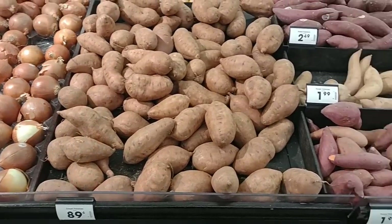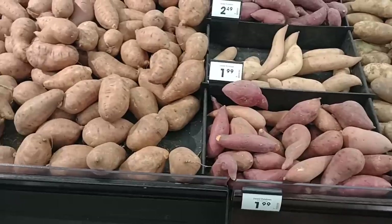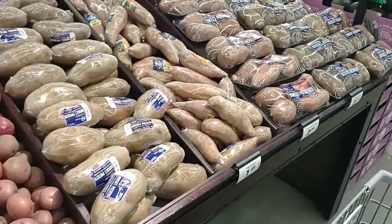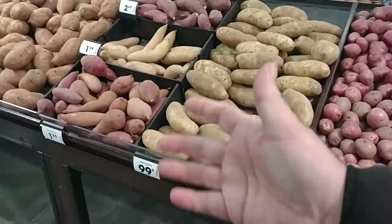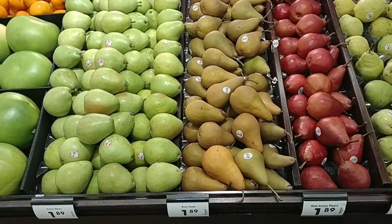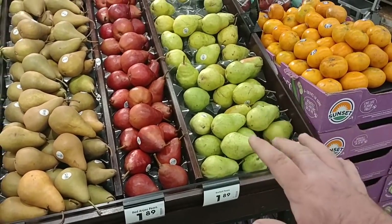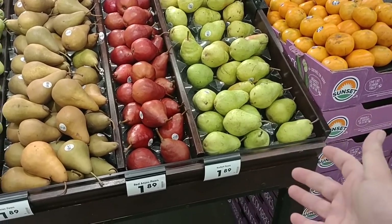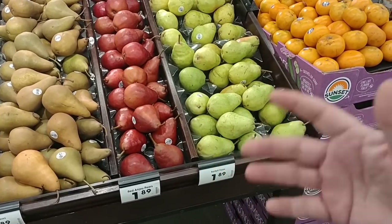Why would they not put the sticker over here by the sweet potatoes? This might be something we check out when we go to Kroger Marketplace. We're definitely going to be going there to catch up on some of the other deals we missed today. They should really put a sign up here — it's a big sale at 19 cents a pound. I came over to the pears and they don't have the sale sticker on here either — just know that these are part of that deal.